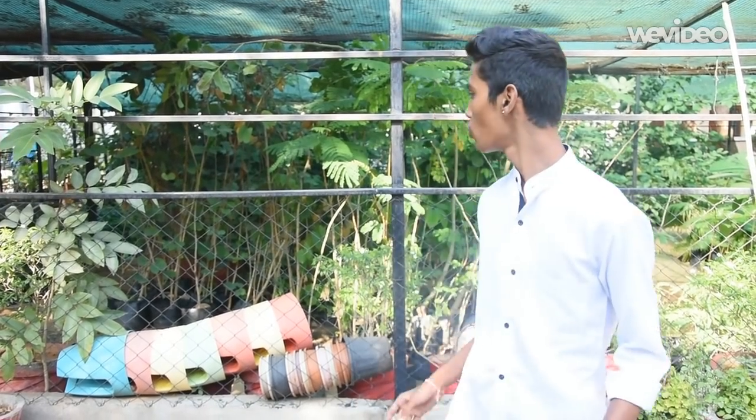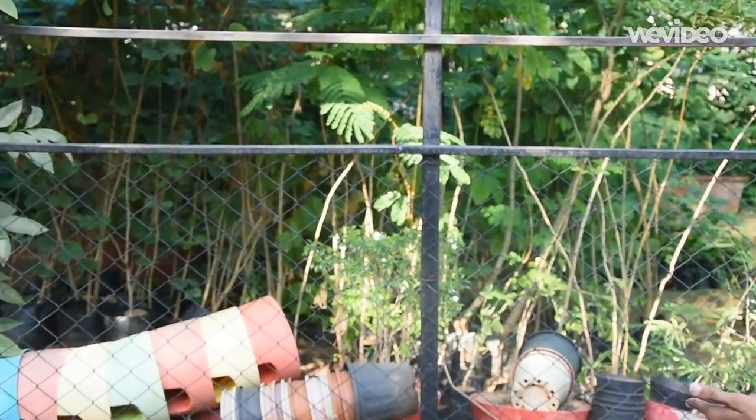Now it's time to look at the nursery. You can see different plants here. It looks very natural.